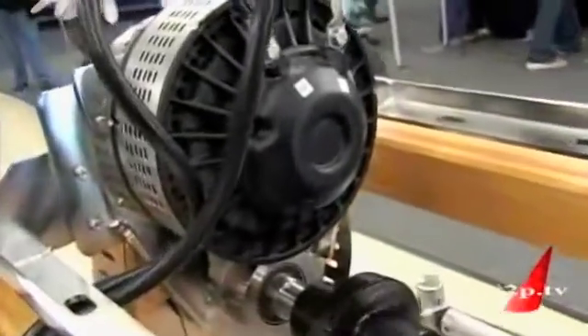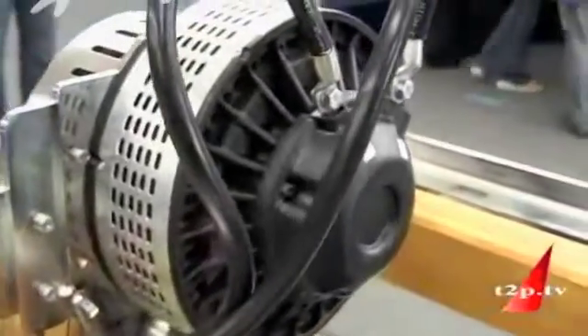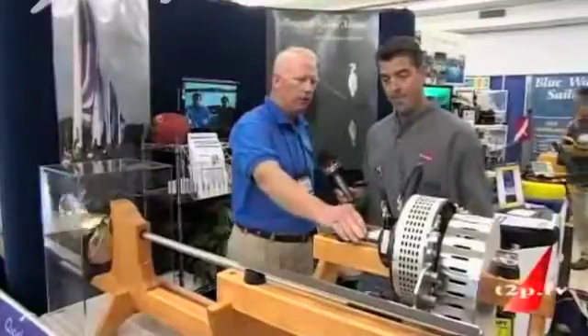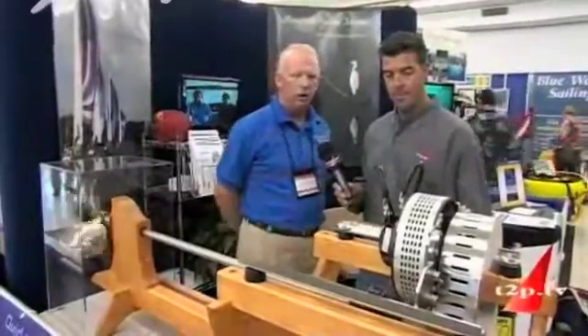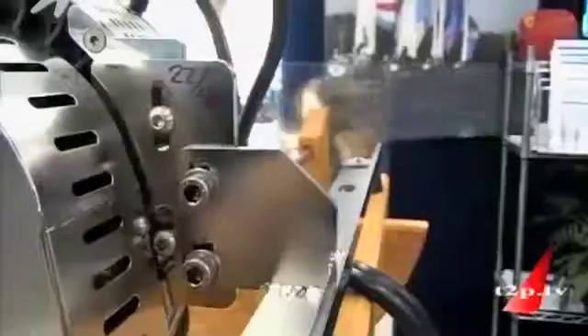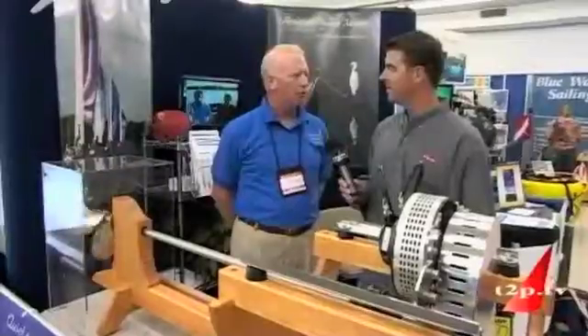This is a 6KW model. It'll push a 30 to 35-foot sailboat at speed. And this is the engine right here. The frame is stainless steel. It goes right on your engine beds when you take the engine out — you put this kit right in. It's 48-volt DC, so you can put four 12-volt batteries in series. It becomes your house set and your propulsion set.